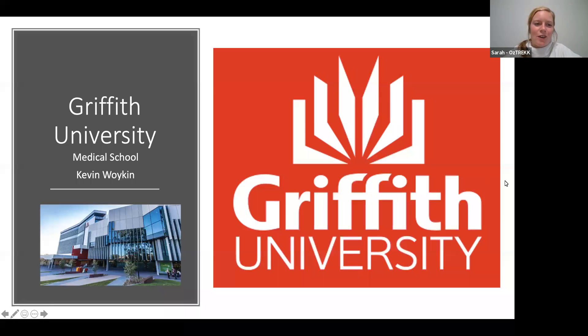Hi everyone, welcome to our Griffith University session — a student's guide to medicine at Griffith. Today we have Kevin chatting to you. He's a fourth year medical student and he's going to be telling you all about his experience. So take it away, Kevin, welcome.